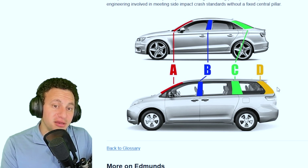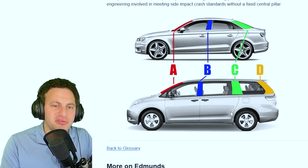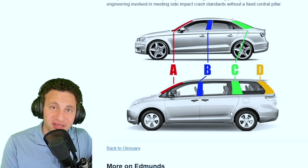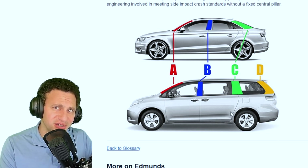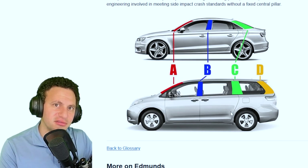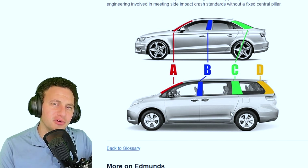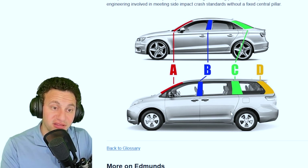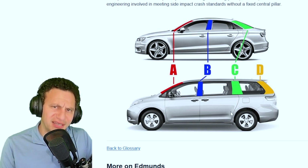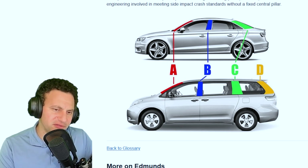These pillars are an engineering wonder when it comes to crash safety, and every vehicle is different. You can Google how cars get crash-tested — the NHTSA and insurance companies ram a car into a stationary barrier to see how the pillars deform. The more they deform, the lower the safety rating they receive, so these pillars are structurally extremely important.